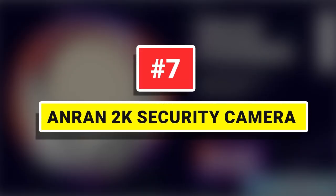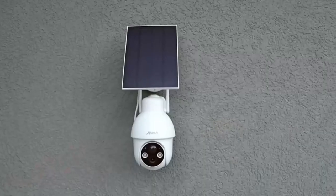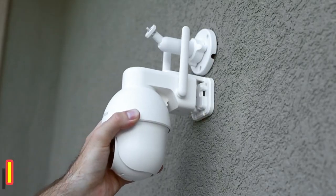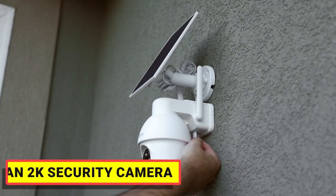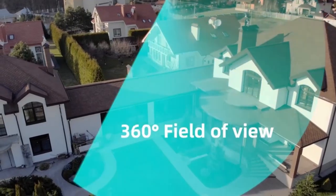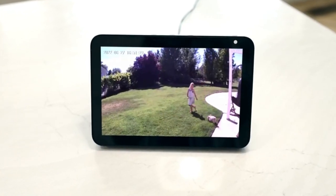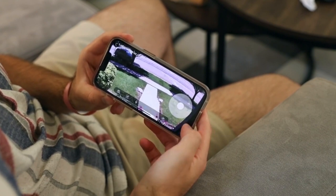Number 7: AnRan 2K Security Camera. If you are worried about the safety of your home, distressed by the occasionally lost packages, and frustrated by the inability to take care of your children and pets, the AnRan Outdoor Wireless Security Camera may be the solution. When an intruder enters the monitored area, an alarm will be issued. The sound and light alarm with night motion tracking allows AnRan's outdoor security camera to detect objects in motion, and once enabled, it will automatically record and track those objects.